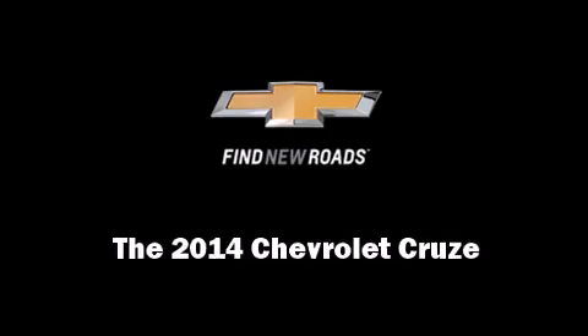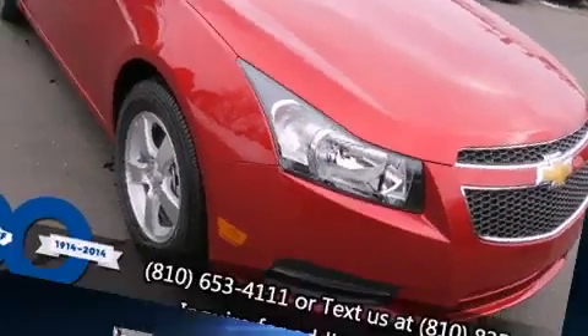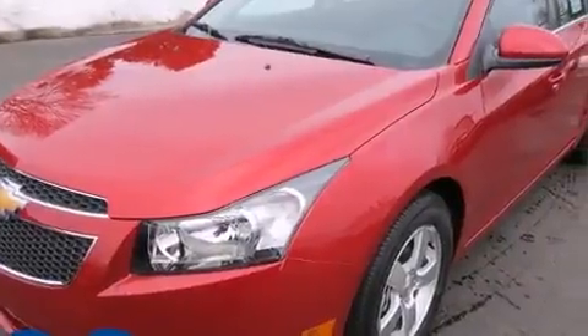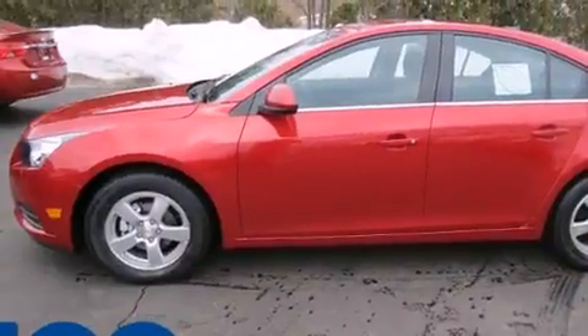Sensibility and practicality define the 2014 Chevrolet Cruze. This four-door, five-passenger sedan is ready to drive off the showroom floor. It features an automatic transmission, front-wheel drive, and an efficient four-cylinder engine.